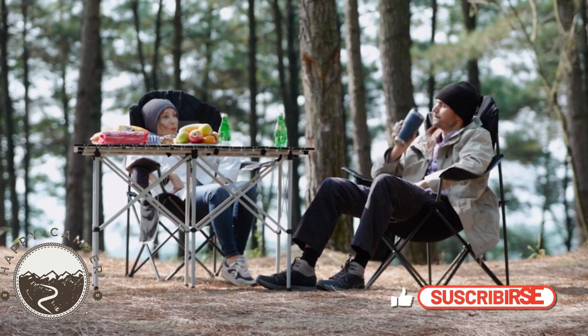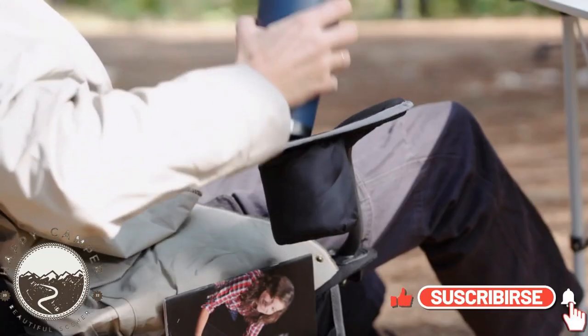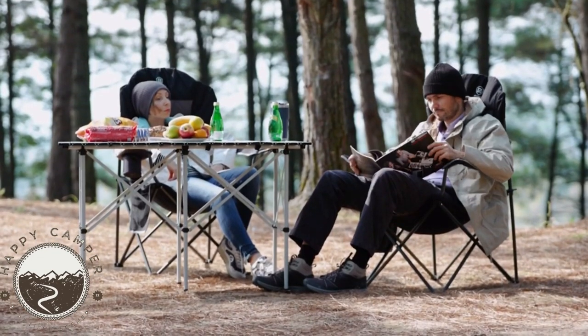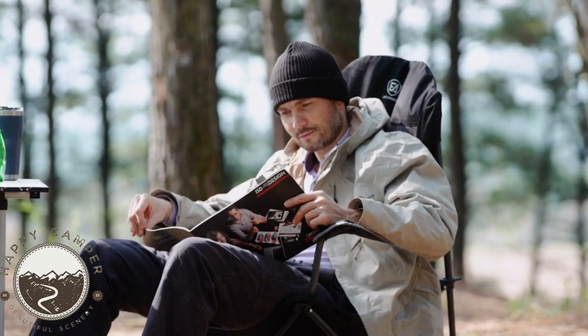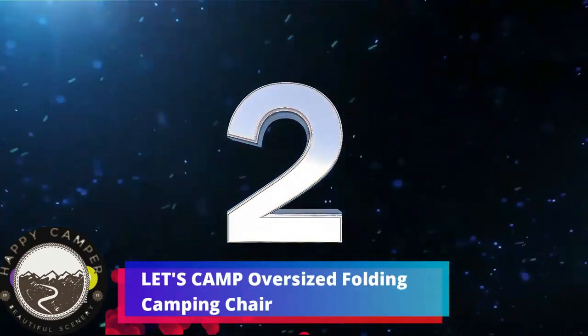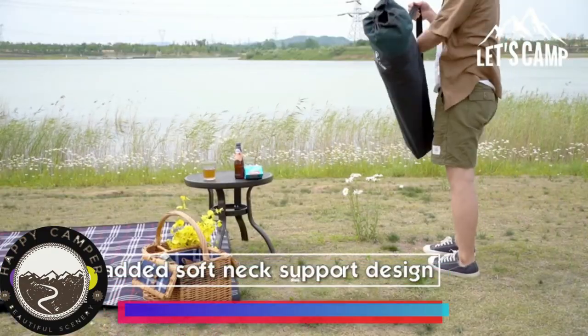When folded, the chair's size is 8 inches L x 8.5 inches W x 41 inches H. The chair features foam-padded armrests with an adjustable cup holder, as well as an extra support bar in front to strengthen arm support. It also has a side organizer for holding cell phones, notebooks, or maps.